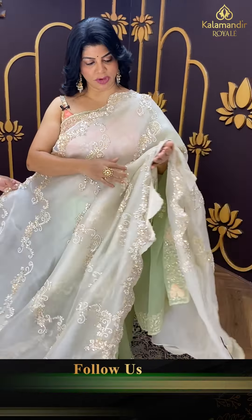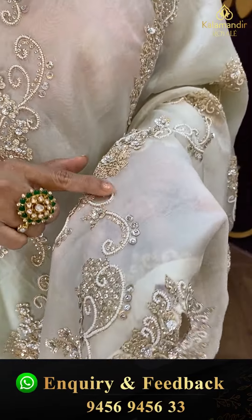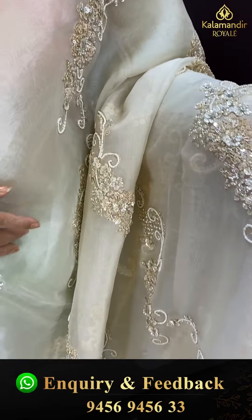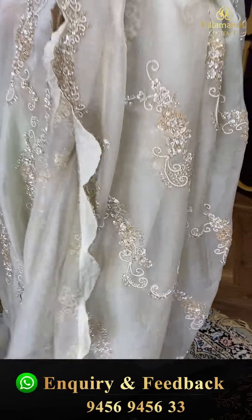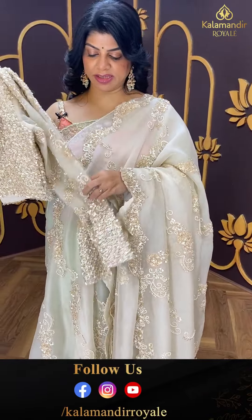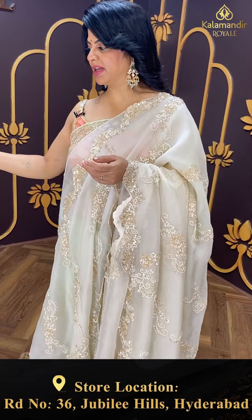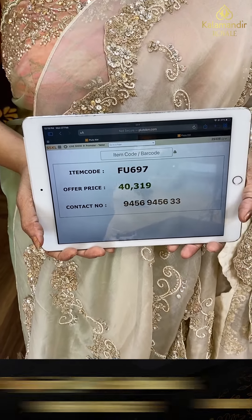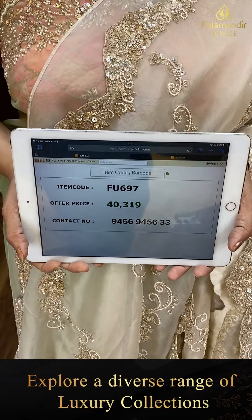Next saree — nice cream colour organza saree with heavy sequins, pearls, stone border, cross florals, and cutwork border with full of sequins. Running pallu ending up with cutwork border. Readymade blouse with full of sequins and netted sleeves, full of work, full sleeves. Very heavy, rich, and royal saree. Price: 40,319. FU 697 is the code. Take a screenshot and WhatsApp us on 9456 945633.